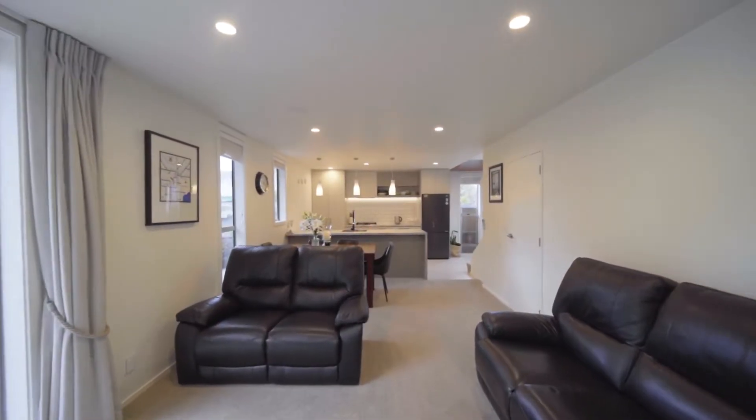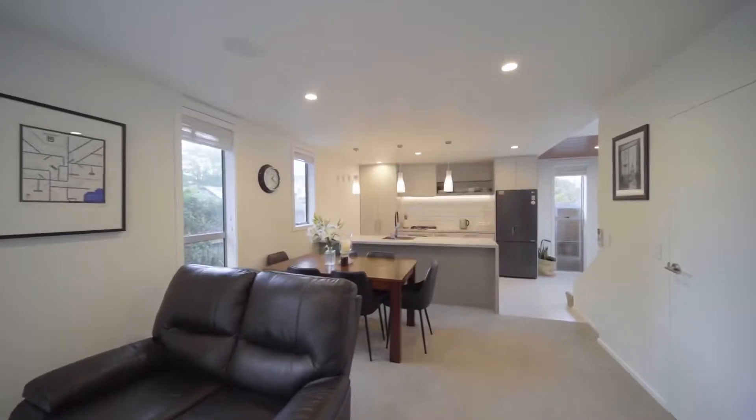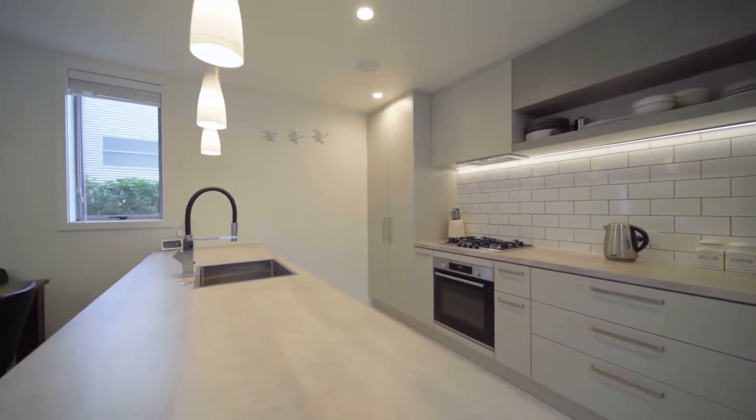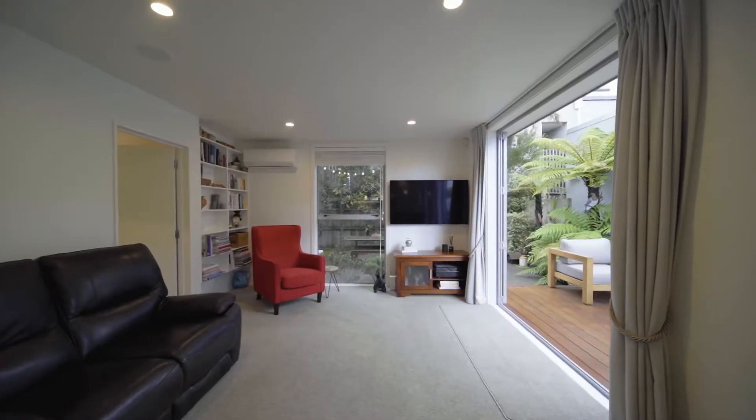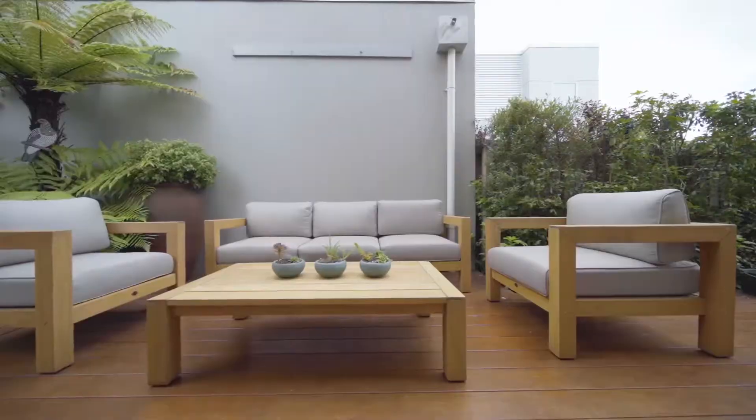The ground floor provides an attractive backdrop for daily routines and entertaining, with the open-plan kitchen, lounge and dining area naturally stepping outdoors to the easy-care courtyard, which absorbs a remarkable level of privacy courtesy of clever design.